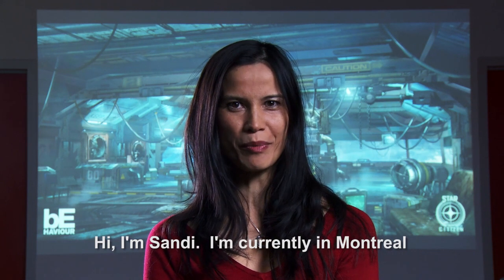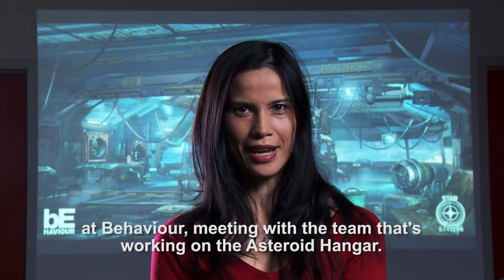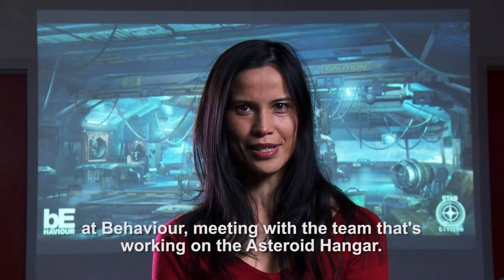Hello, I'm Sandy. I'm currently in Montreal at Behaviour to meet the team who works on Star Citizen. Dave Richard, Lead Game Designer. Stefan Horvath, Level Designer. Filip Ivanovic, Tech Lead Artist. Corentin Cheven, Art Director. Stefan Beauchamp, Lead Programmer. Guys, you brought some cold weather for me this morning.